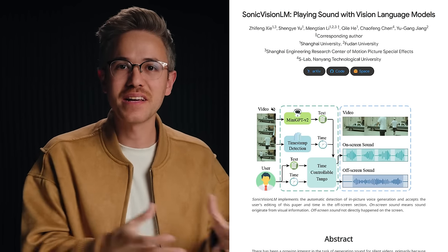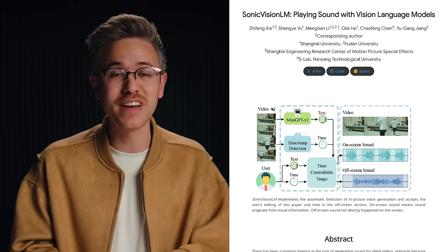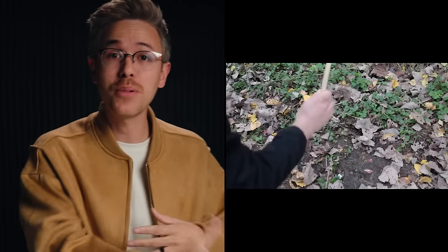There's also a new tool called Sonic Vision LM that basically allows you to automatically create sound effects for a video. It is a white paper, so in order to use this tool there's some code — it's a bit advanced to get going on your machine. But I think it really does highlight the future of being able to upload footage and get a rough soundscape for your film. There are some pretty cool examples in the demo, like a guy hitting a Trader Joe's bag, which sounds pretty darn realistic.